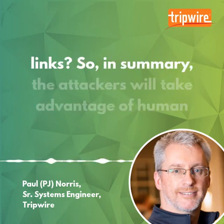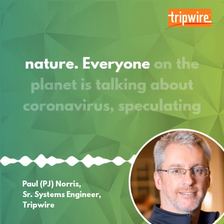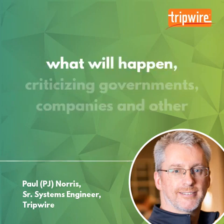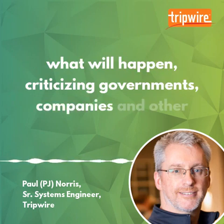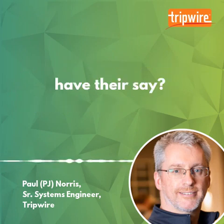So, in summary, the attackers will take advantage of human nature. Everyone on the planet is talking about coronavirus, speculating what will happen, criticising governments, companies, and other organisations. So why wouldn't it be any different for hackers to have their say?